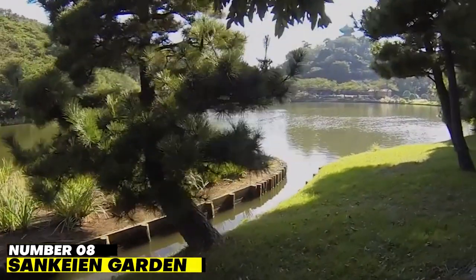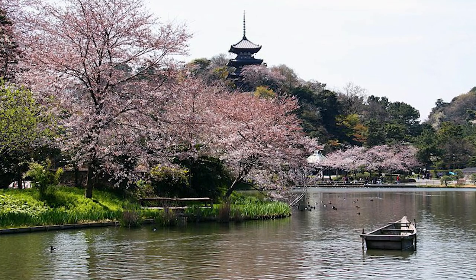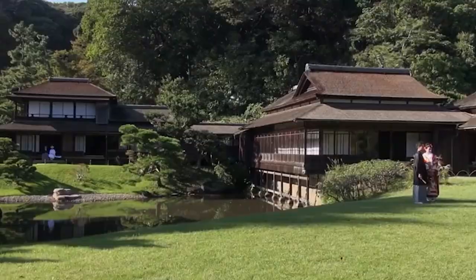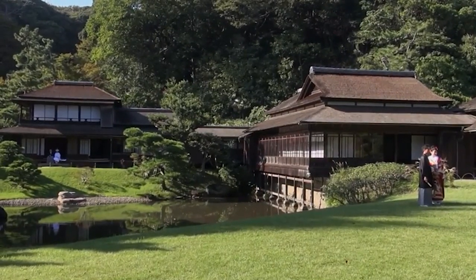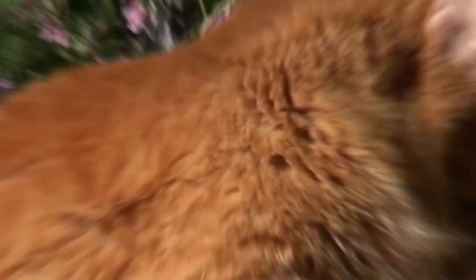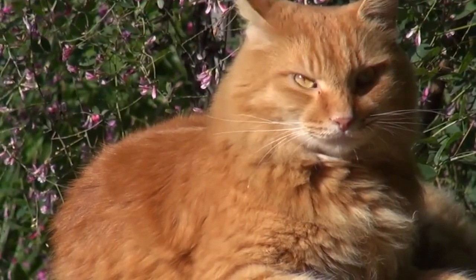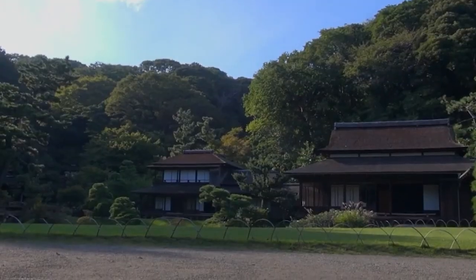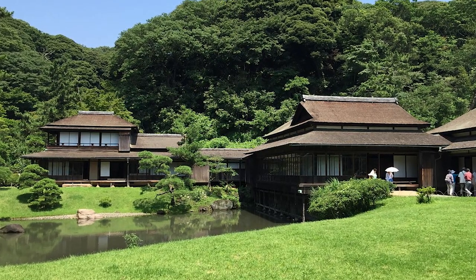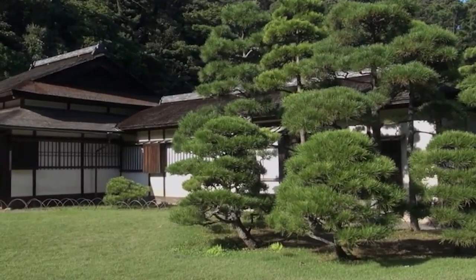Number 8: Sankai Garden. The word Sankai means to pray, and the elegant and peaceful beauty of the Sankai Garden might make you want to pray too. The huge traditional Japanese garden of 175,000 square meters was first opened to the public in 1906. It used to be the home of a rich Japanese silk merchant who also designed the garden himself. There are 17 historic buildings in this green space, moved from places like Kamakura and Kyoto. It is home to the oldest wooden pagoda in Kanto.